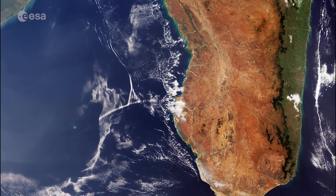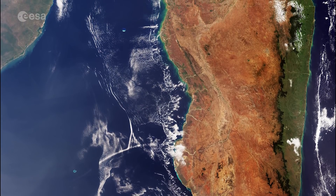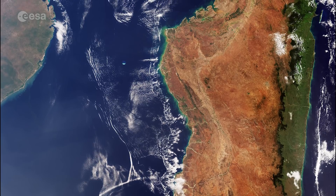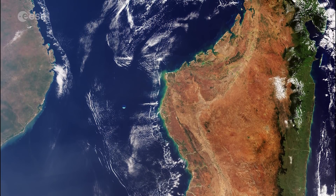Sentinel-3 is a two-satellite mission to supply the coverage and data needed for Europe's Copernicus Environmental Monitoring Programme. It provides critical information for a range of applications, from marine observation to large area vegetation monitoring.